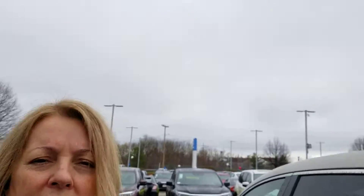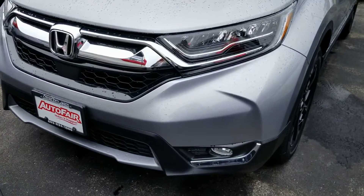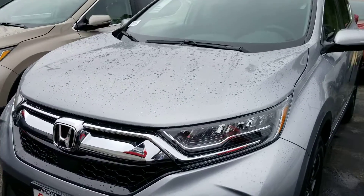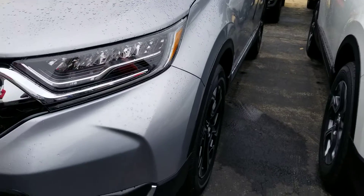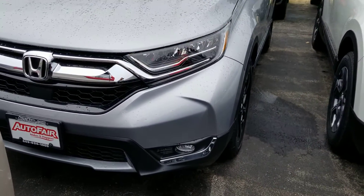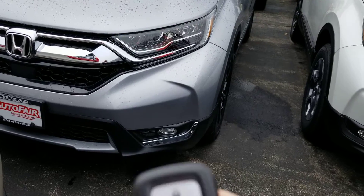Hi Jerry, this is Sue. I just want to let you know we do have the 2019 Honda CRV in silver with black interior — that's the one you inquired about. It's right here. We have a few right near the airport, so I don't mind the jets going by. It has a little start.